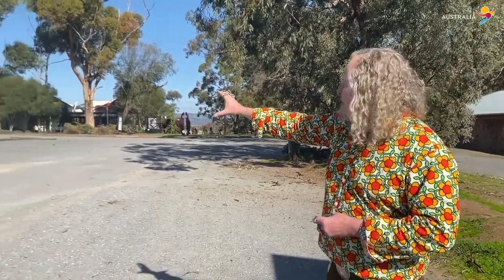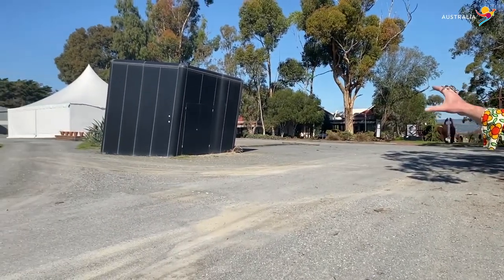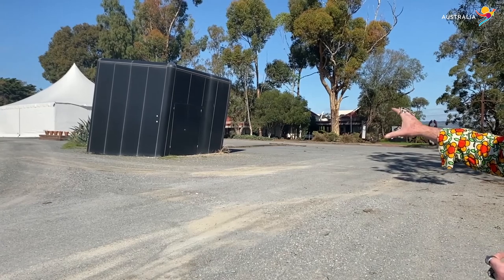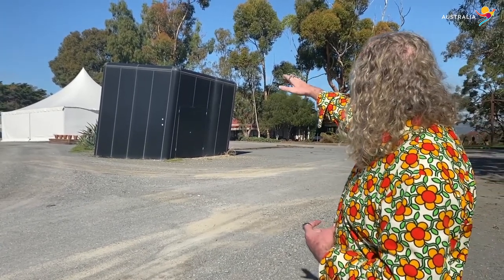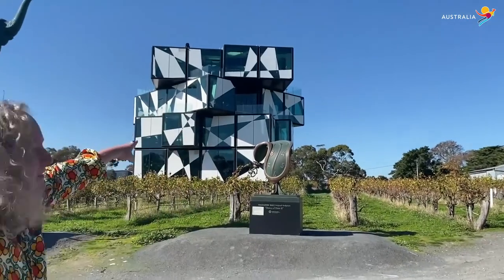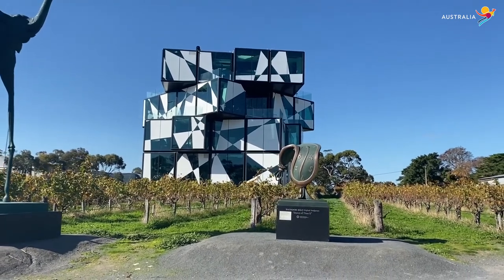We've got the fallen cube here. This is one piece of the d'Arenberg Cube that fell out when we made it — well, I'm joking really. There's actually a bore and a pumping shed there, and it was a really ugly looking shed, so I said, let's have a fallen cube. When you drive up, you can see the glass on top and the pattern on top. And when you look at the cube, you can see where one is missing — that's where the fallen cube is.